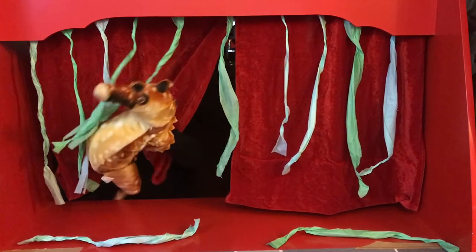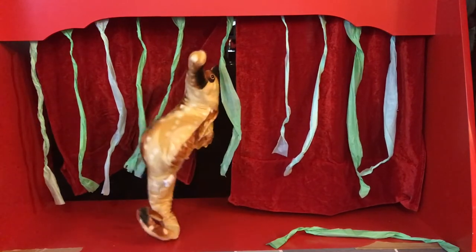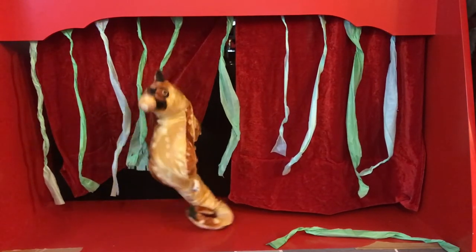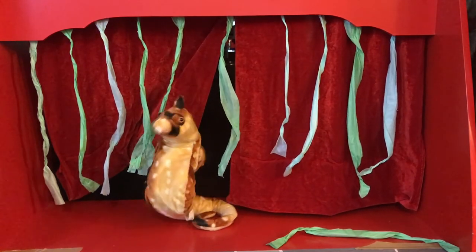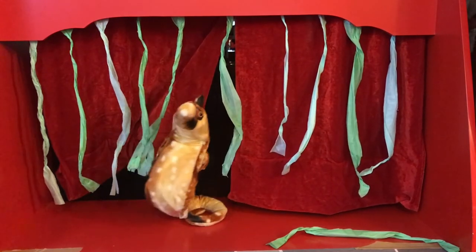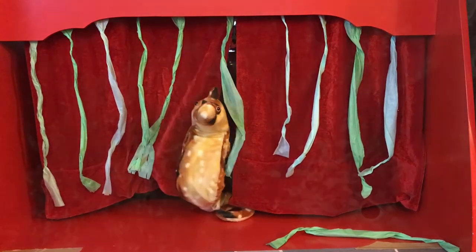A seahorse is a fish. Like other fish, seahorses live in water and breathe with gills. They also have fins and a backbone. Seahorses are different from other fish in some ways too. Most fish are covered with scales — hard plates that protect the body. Seahorses don't have scales. Instead, they have tough skin that covers an outer skeleton made up of bony plates and rings.